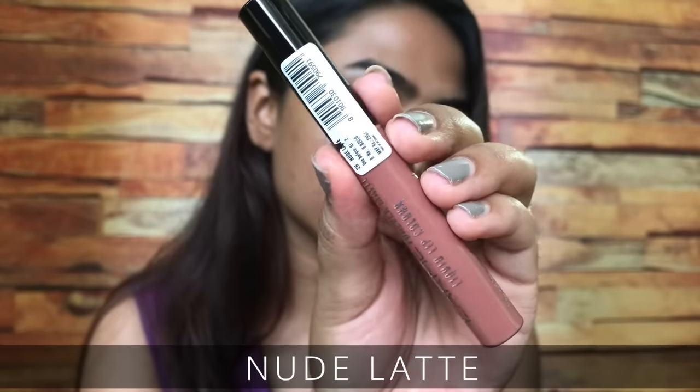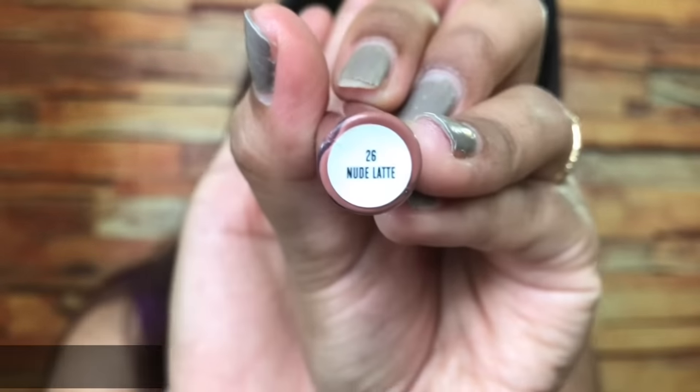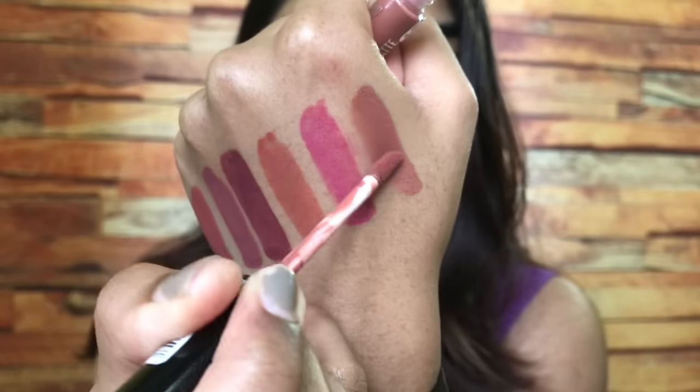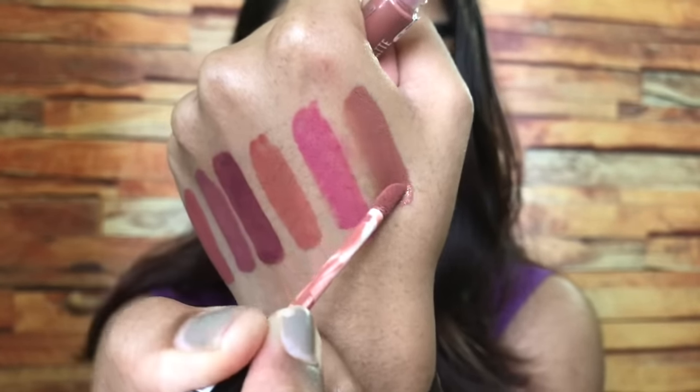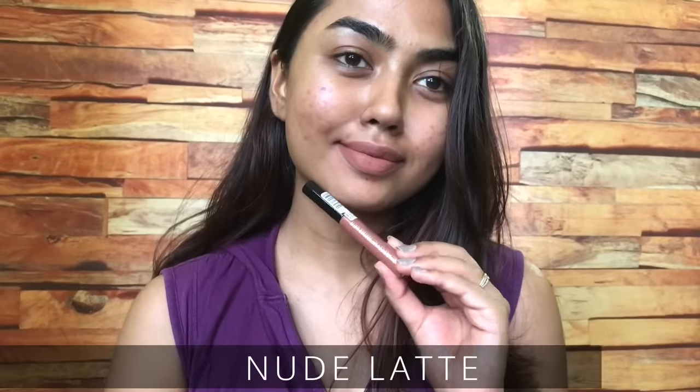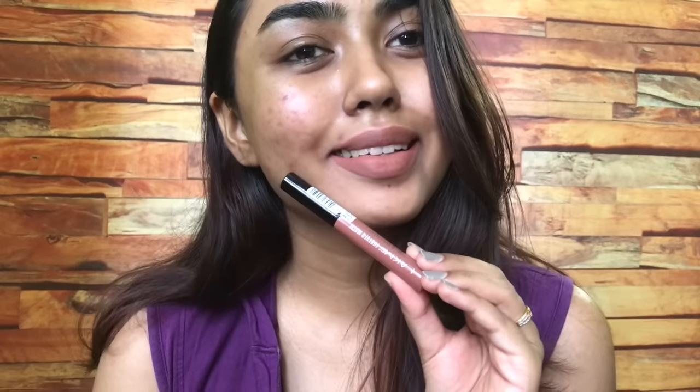The last shade, new in their range, is Nude Latte — a beautiful perfect brown color that looks gorgeous. I would say it's a cool-toned shade, but it looks stunning. These liquid lipsticks do need to be layered to fully cover pigmented lips. This shade works best for fair to duskier skin tones; for deeper skin tones I don't think it would flatter as well.